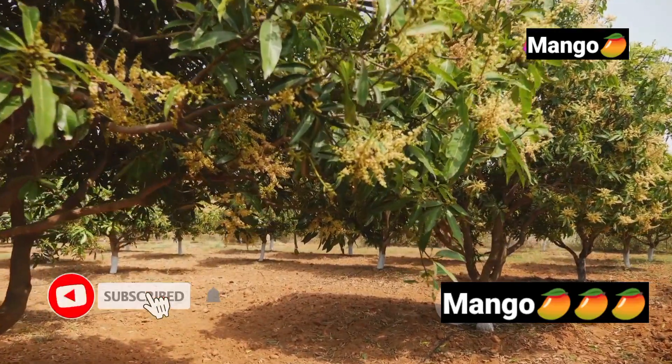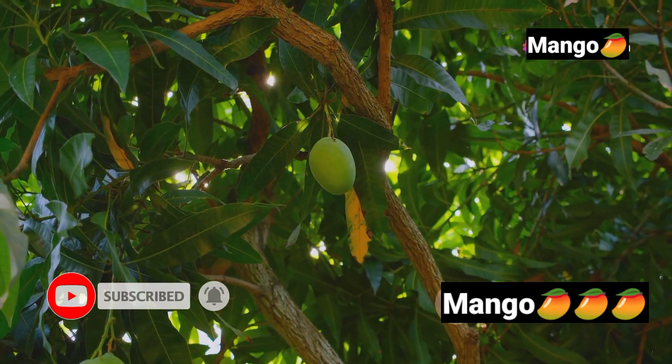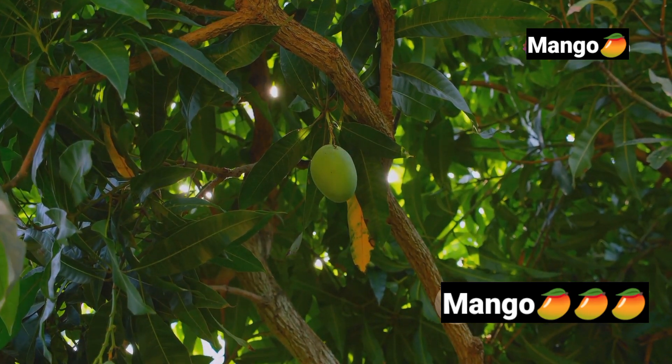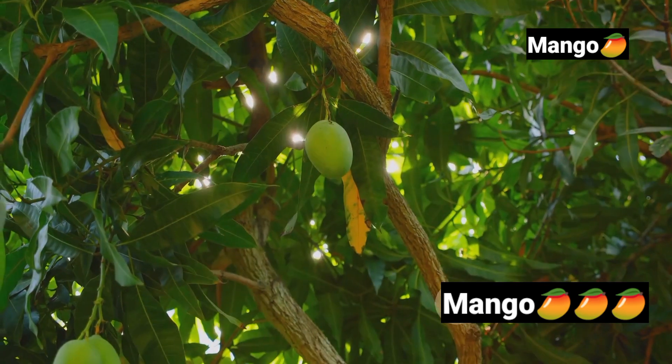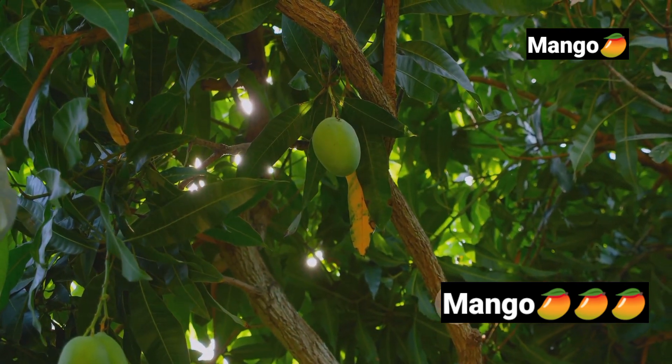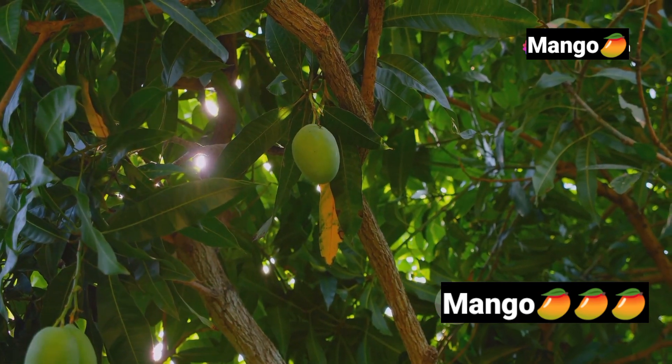Have you ever wondered how a mango, the king of fruits, begins its journey? This tropical delight is not just a fruit — it's a cultural icon savored and celebrated across the globe. Originating from the lush forests of South Asia, the mango has woven its way into the fabric of numerous traditions and cuisines.